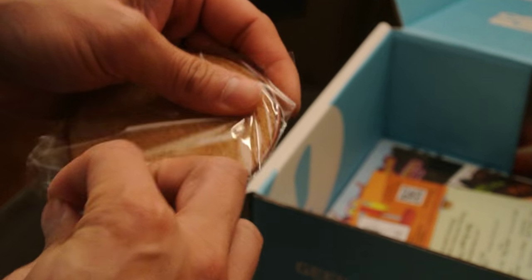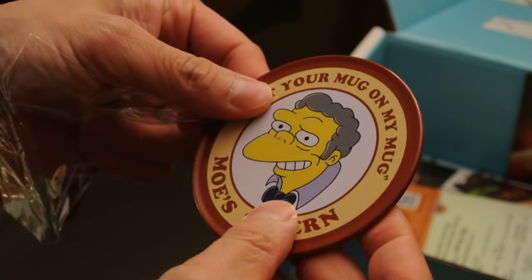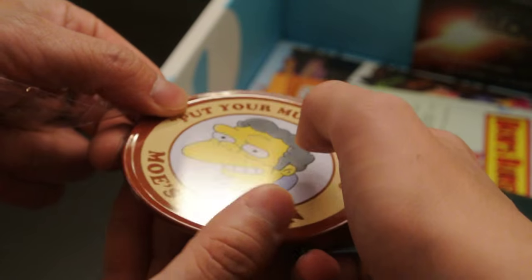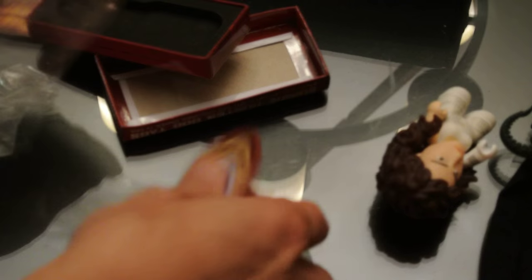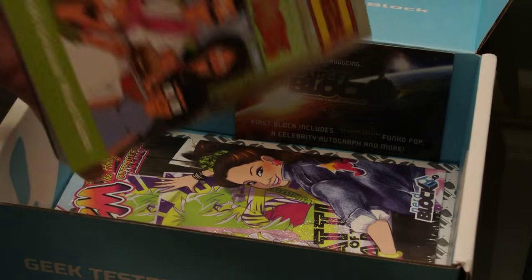Moe's Tavern coasters — it's one coaster but it's a high quality one. It's like a cork coaster, not a cheap one like last month's Game of Thrones one. 'Put your mug on my mug.' It's metal and cork — that's a pretty good coaster. Definitely will use it.